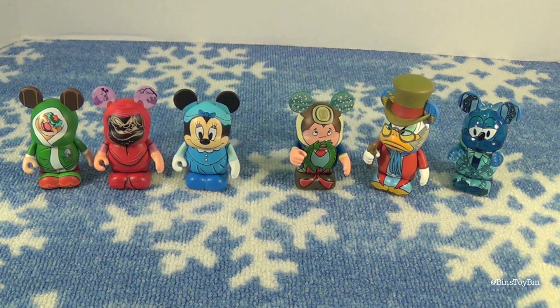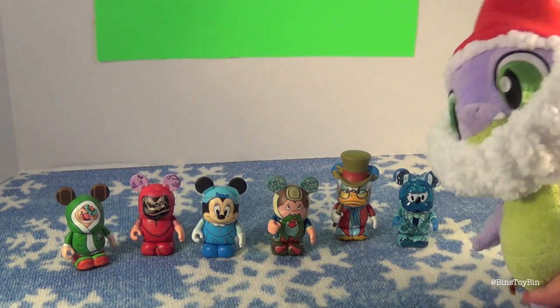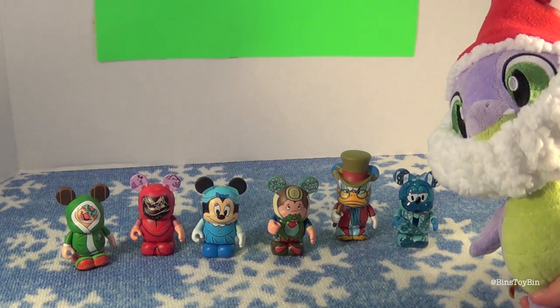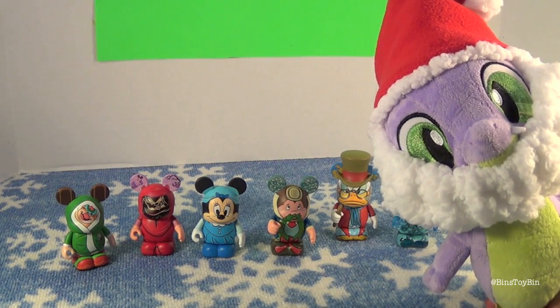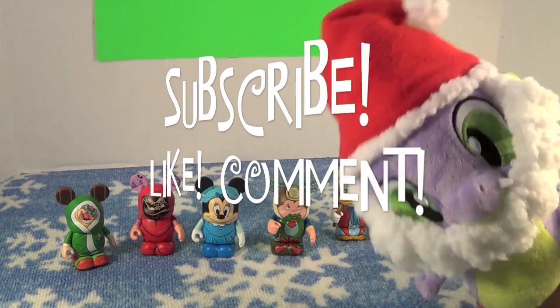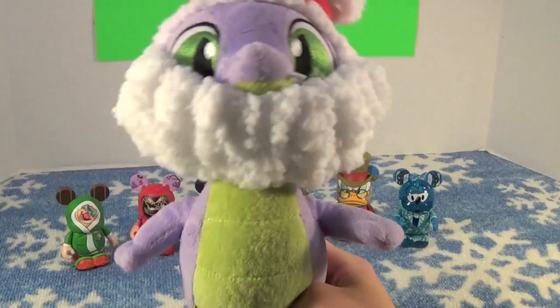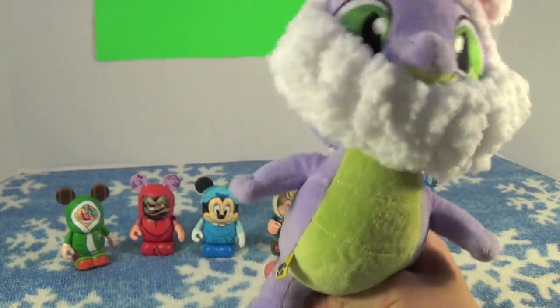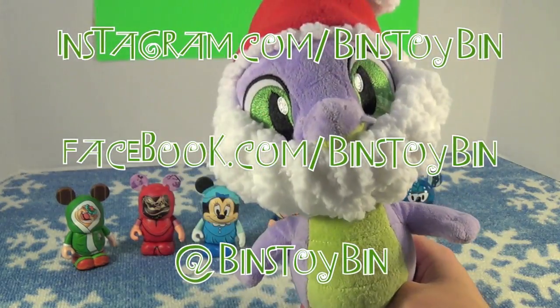No doubles! It's a Christmas miracle. These are awesome, Santa Spike. I can't believe we didn't get any doubles — that never happens. So this was a lot of fun, I can't wait to see what you bring next time Santa Spike. If you like this video be sure to subscribe to our channel, and like and comment. I think Santa Spike is doing a little Christmas dance. And don't forget to follow us on Instagram, on Twitter, and on Facebook.